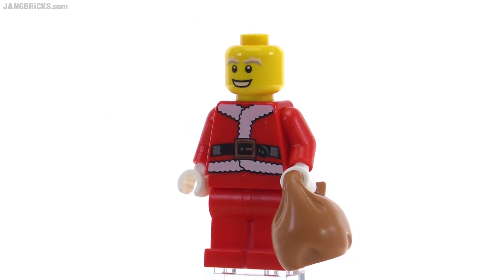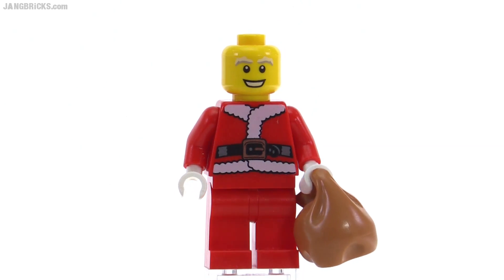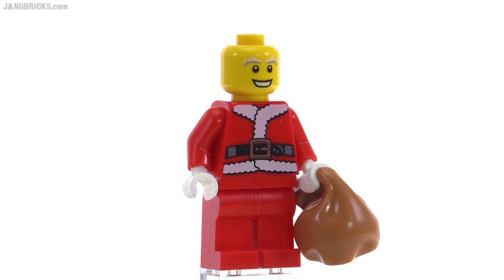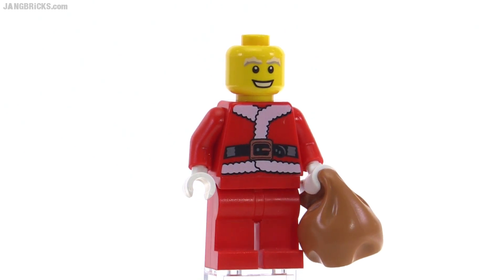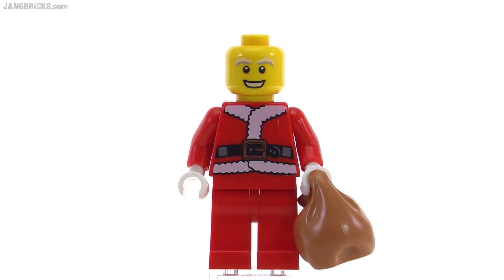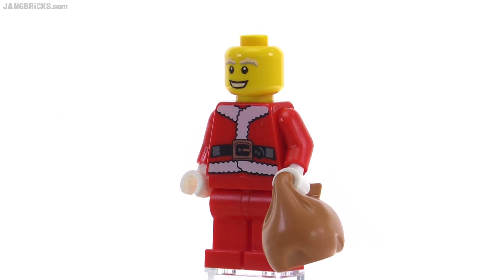He has a very young expression, but he does have the white eyebrows, which kind of fits in with his beard. He's very jovial and doesn't have any face wrinkles or age lines. So that just adds a little extra purity to his look.